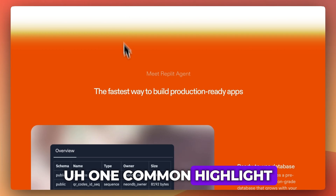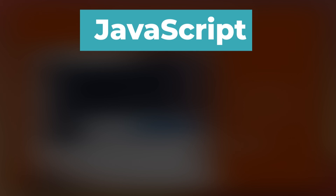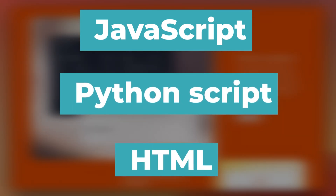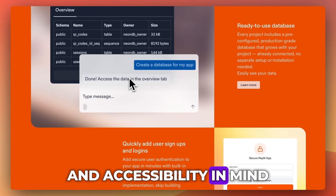One common highlight across all feedback is the simplicity. Whether you're experimenting with JavaScript, writing a quick Python script, or learning HTML for the first time, Replit AI feels approachable. It's clearly built with education and accessibility in mind.